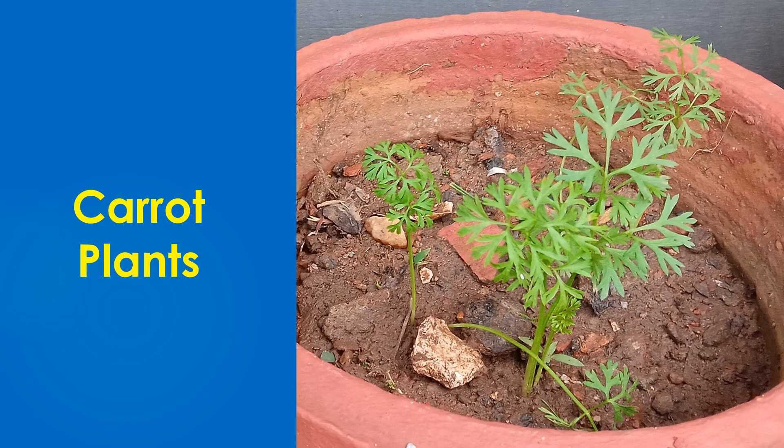This picture was taken on 11-1-2021 and you can see that the plants are growing well to my satisfaction. But I will not be able to tell you whether the time span of growth is as expected, as I do not have past experience of growing carrot plants.